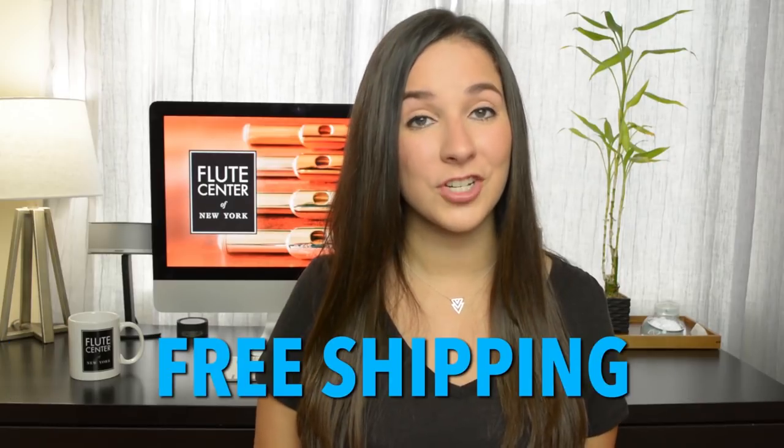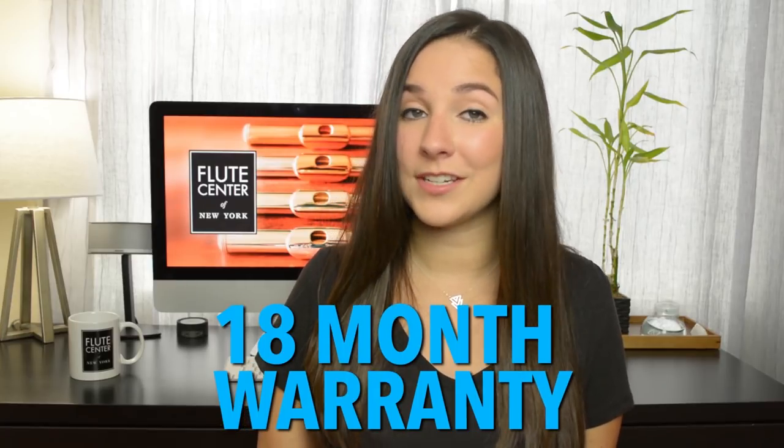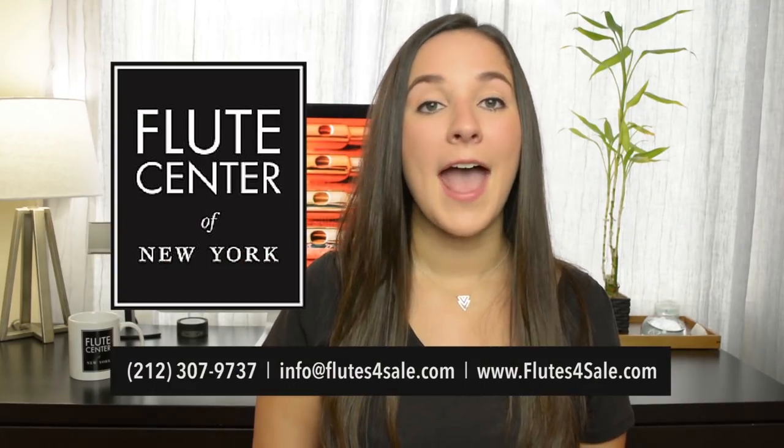One thing that I love about the Flute Center is that you don't have to just be in New York to work with them — they ship worldwide, they have fantastic customer service, and they will help you find that perfect instrument. They have every single flute brand that you can imagine. If you buy a flute from them and use my code Gina, you will receive free shipping, a ten-day trial instead of a seven-day trial, an 18-month warranty which is normally only one year, and for a limited time a free download of one of my albums.